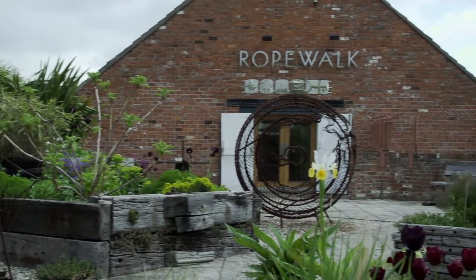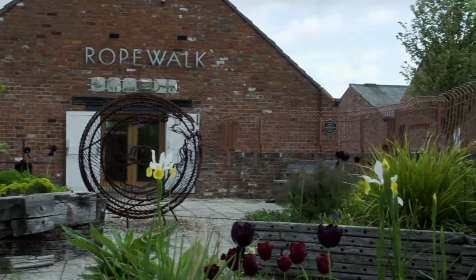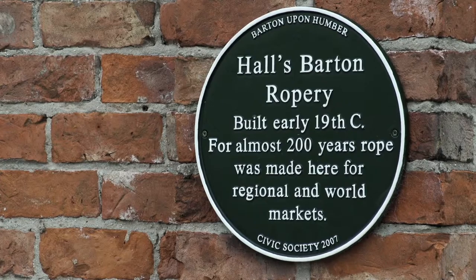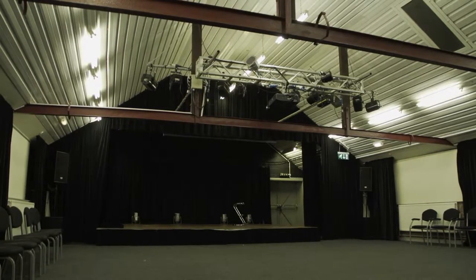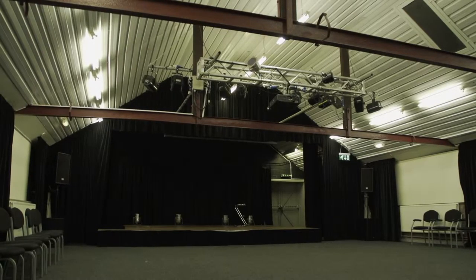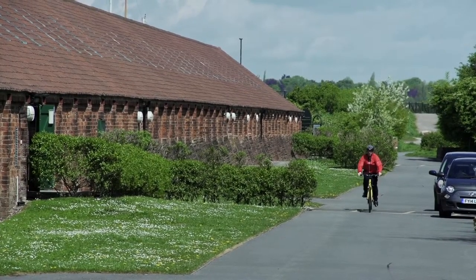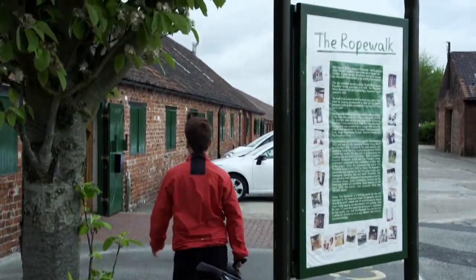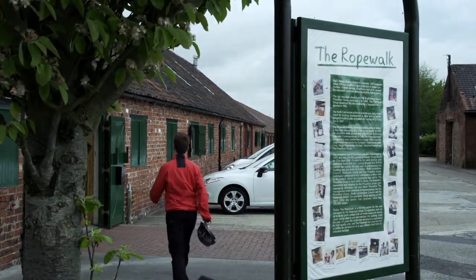The Rope Walk is a regionally acclaimed art centre which houses galleries, a sculpture garden, and a coffee shop serving delicious cake and coffee. It's also home to the Ropery Hall, a venue for live music, theatre and cinema. The Rope Walk is within a grade 2 listed former rope factory, so it certainly has a fascinating history.